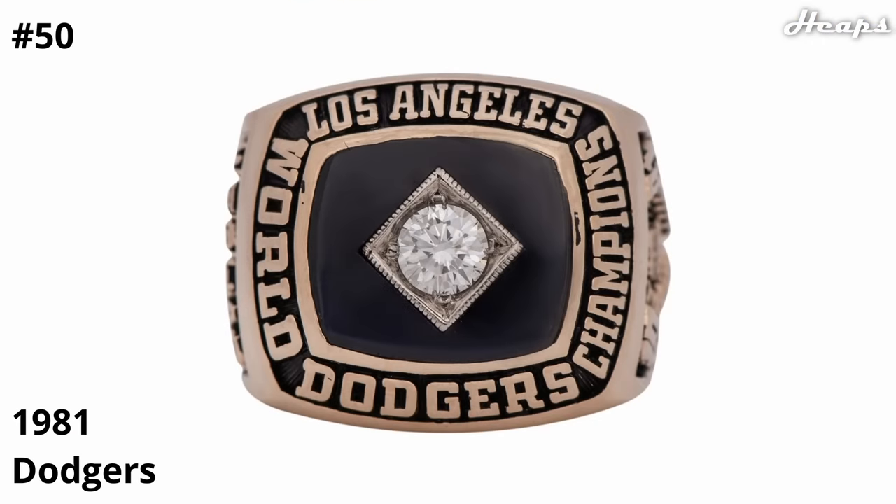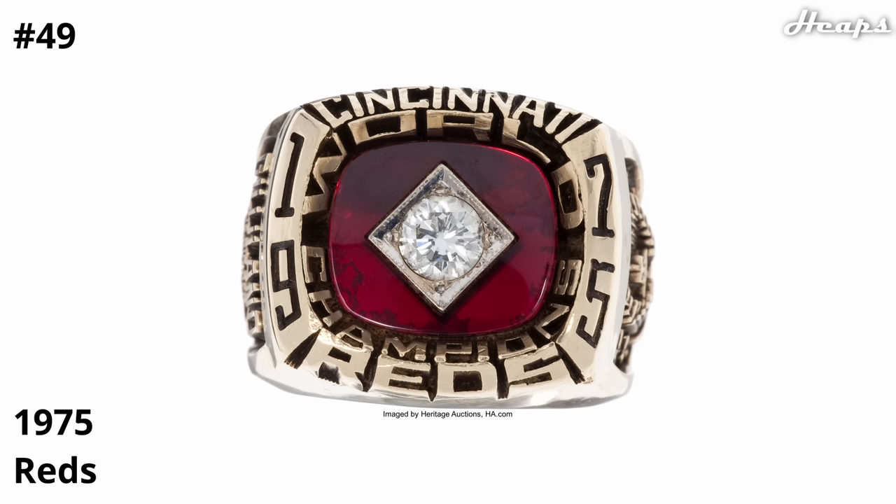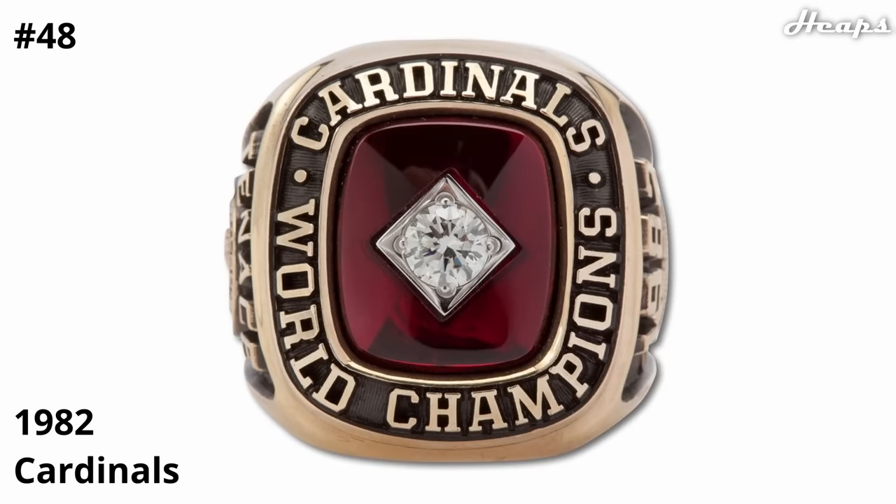Kicking off the list at number 50, we have the 1981 Dodgers ring. If you're wondering what all the unranked rings look like, this is pretty much the same design just with different iterations each — you guys aren't really missing much. Continuing this trend is the 1975 Reds ring, the simple diamond in the center, but at least this one includes some color. At 48, we have the 1982 Cardinals ring, pretty much just a more polished version of the previous ring.